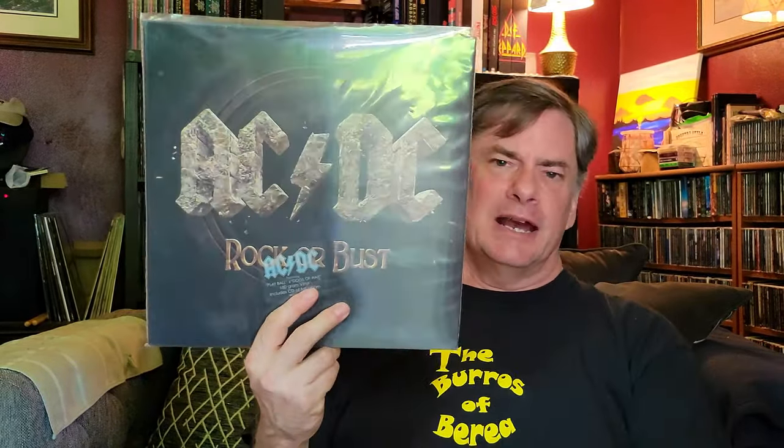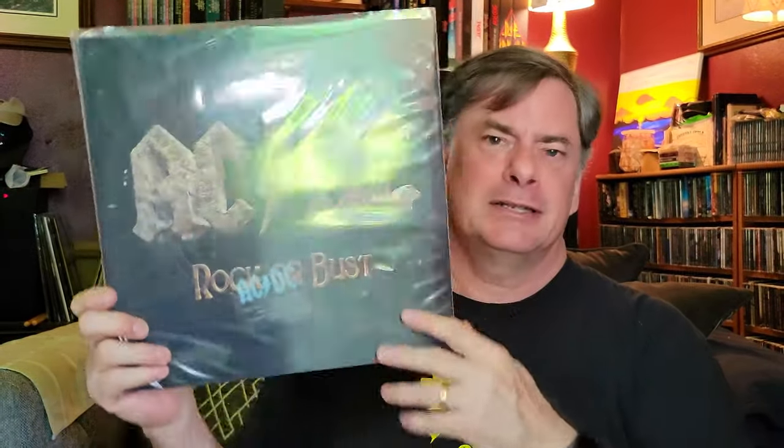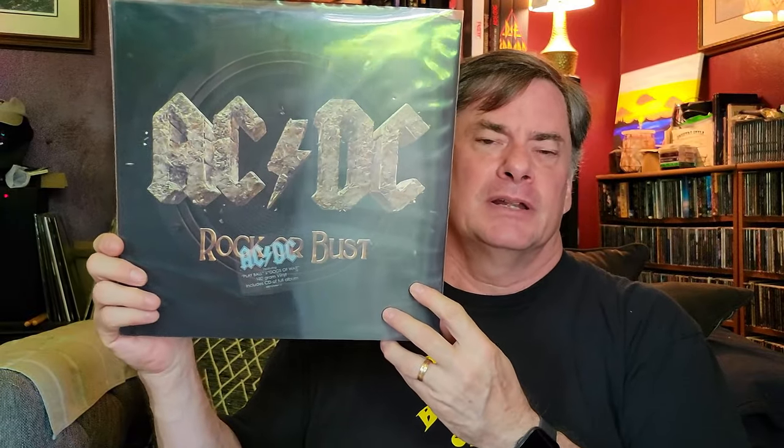Rock or Bust by AC/DC. I have this and I need to listen to it — I'm probably going to listen to it after we're done. AC/DC continue on and put out new music. I bought it when it came out, same with Black Ice. I'm having a hard time — I don't want to say it's forgettable, but in my mind I didn't spend enough time with it to really say a lot about it. Anyway, this is one of their newer ones, not their newest but one of the newest.